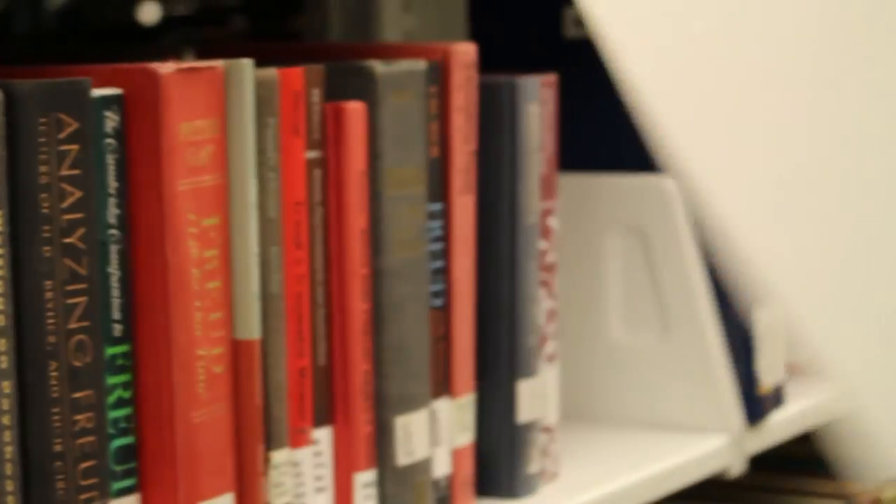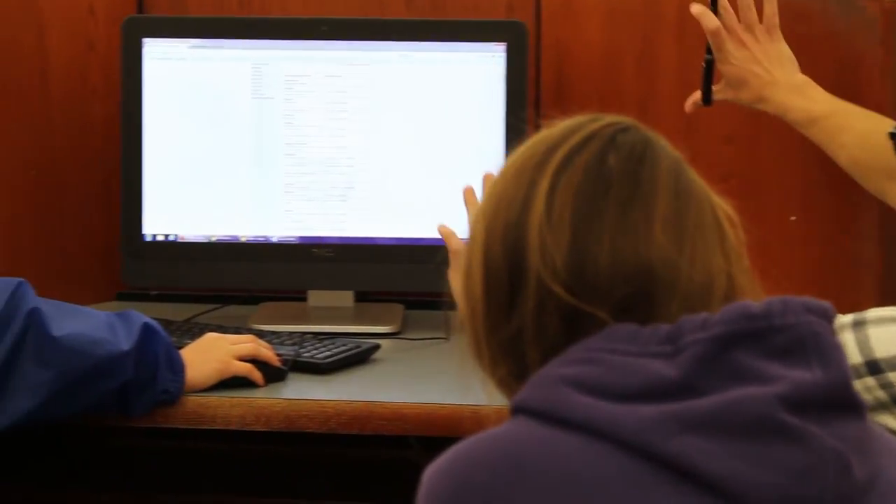Open access means using materials that are openly available and bringing them into the classroom, but also using what other people have come up with — ideas that they have. A book was developed around 170 years ago, and now we're just starting to say, how could we do this differently?